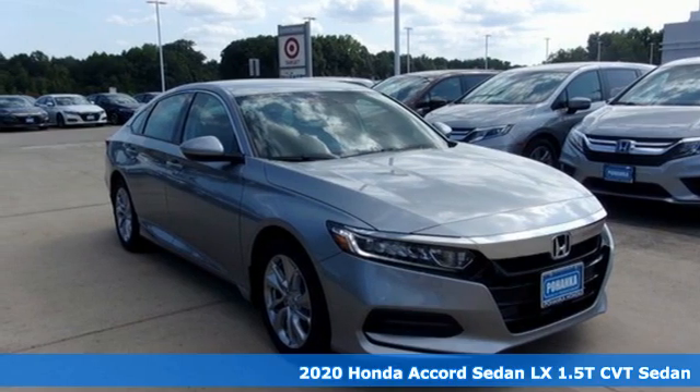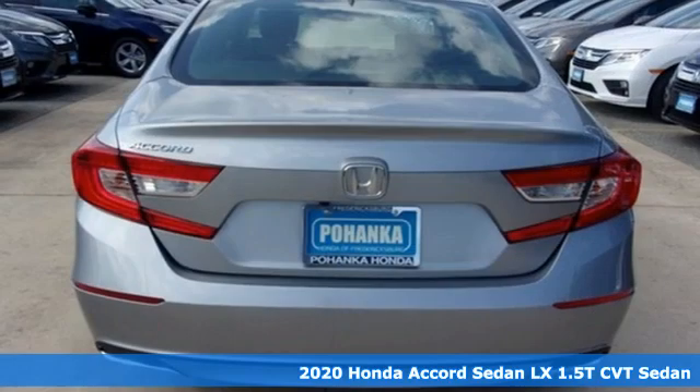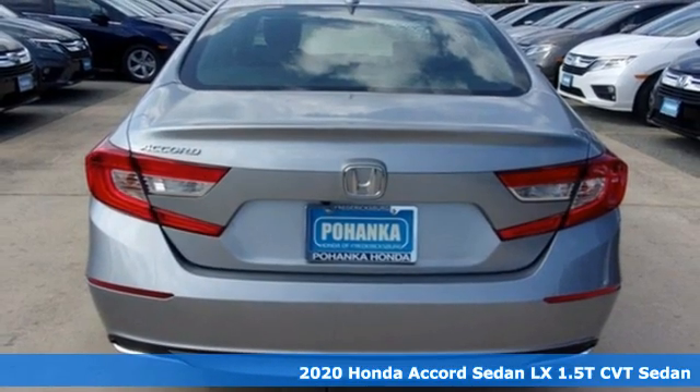It's a new 2020 Honda Accord Sedan. Honda's flagship car isn't just a vehicle, it's a legacy.